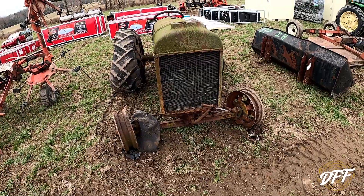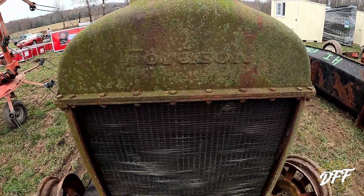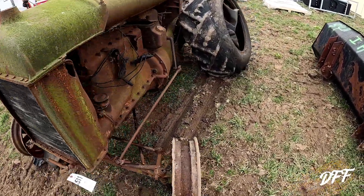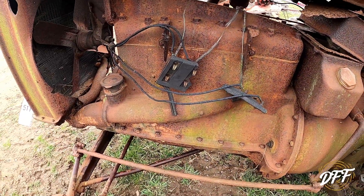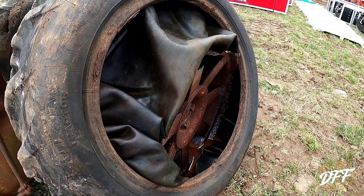Alright guys, here's a gem dragged out of the weeds — it looks like a Fordson, I think. I can't really read that. Oh my god. Out of the weeds or out of the pond? I'm not really sure where somebody got it from.